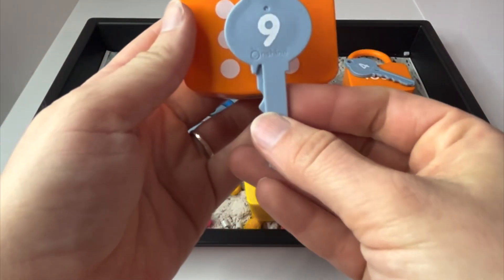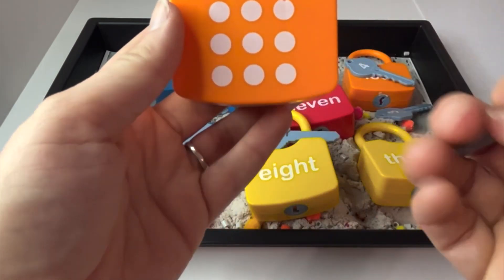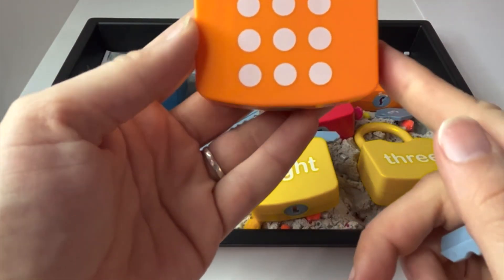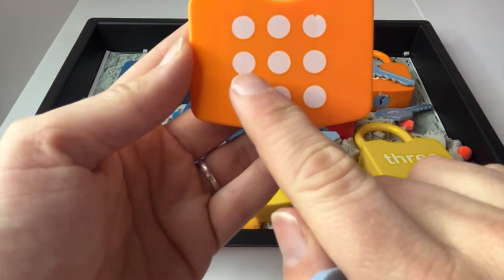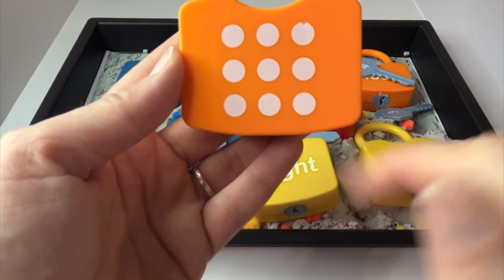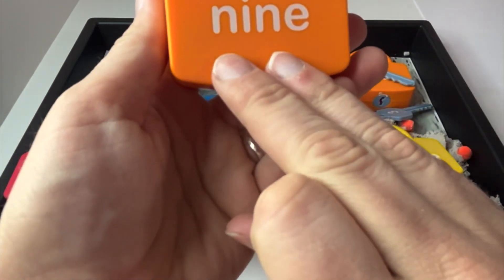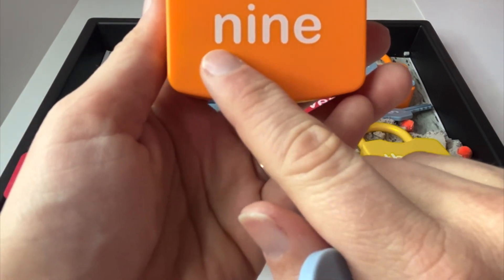And after eight is nine. This is the number nine. This is what nine dots looks like. One, two, three, four, five, six, seven, eight, nine. And here is the word nine. Can you read it with me? Nine.